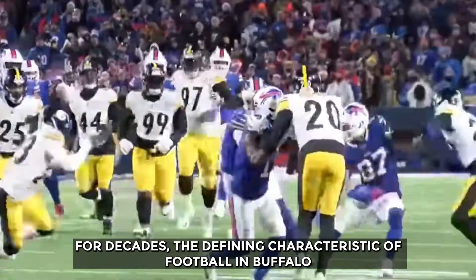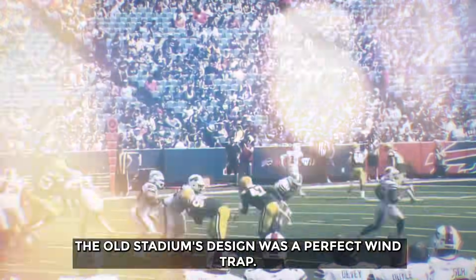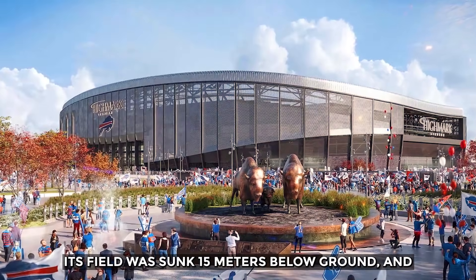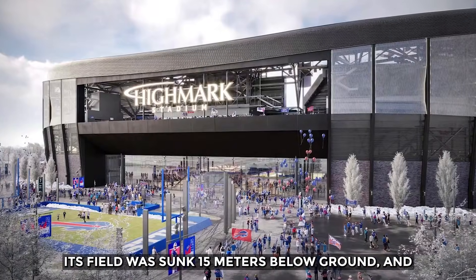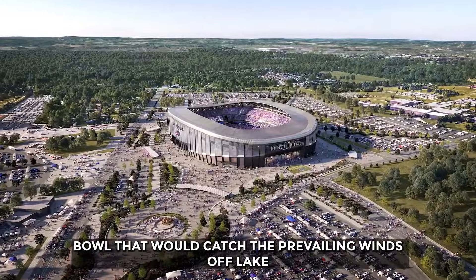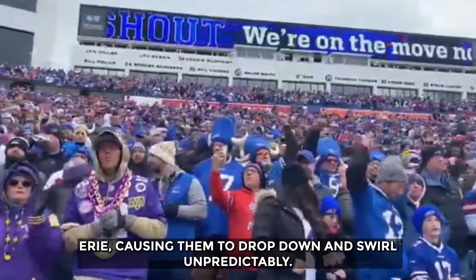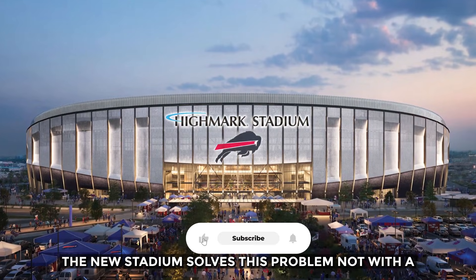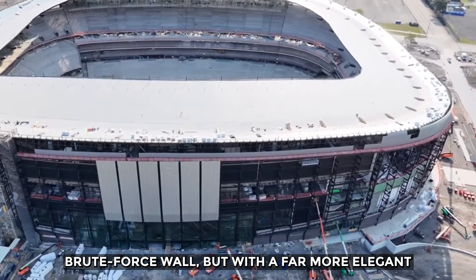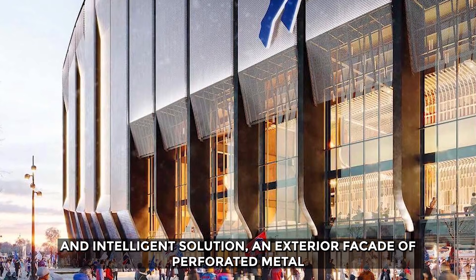For decades, the defining characteristic of football in Buffalo wasn't the snow, but the wind. The old stadium's design was a perfect wind trap. Its field was sunk 15 meters below ground and its stands rose only 18 meters above, creating a bowl that would catch the prevailing winds off Lake Erie, causing them to drop down and swirl unpredictably. The new stadium solves this problem not with a brute force wall, but with a far more elegant solution: an exterior facade of perforated metal panels.